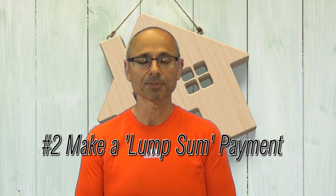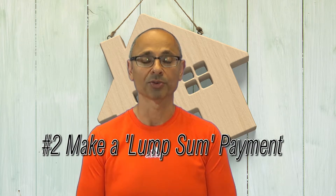You can also make a lump sum payment at any point throughout the year. A lot of mortgages now give you lots of flexibility, so make it a habit of at least making one extra lump sum payment throughout the year.